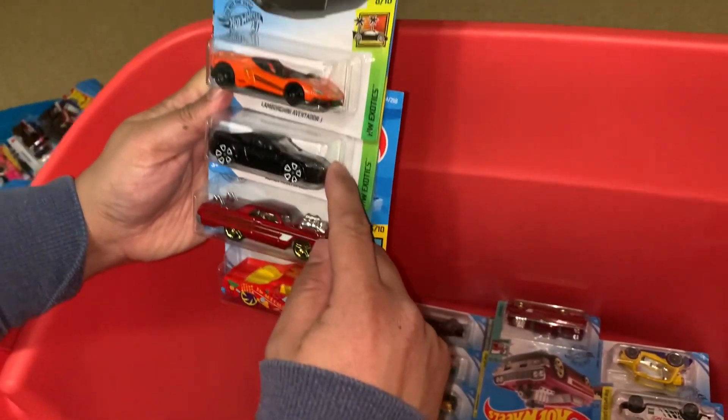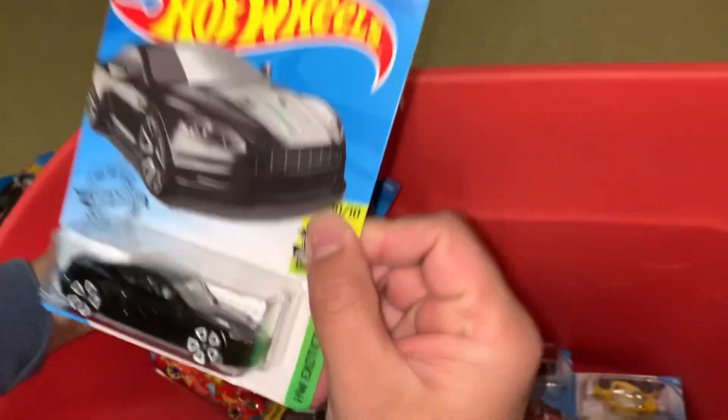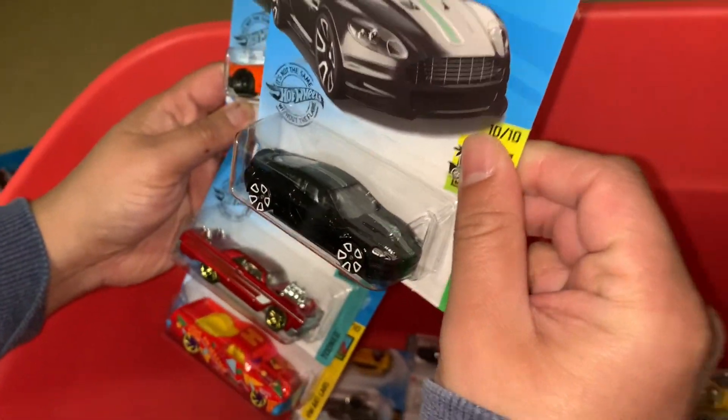Chevy Impala. Aston Martin — oh, look at the color, it's like shiny. Sweet.